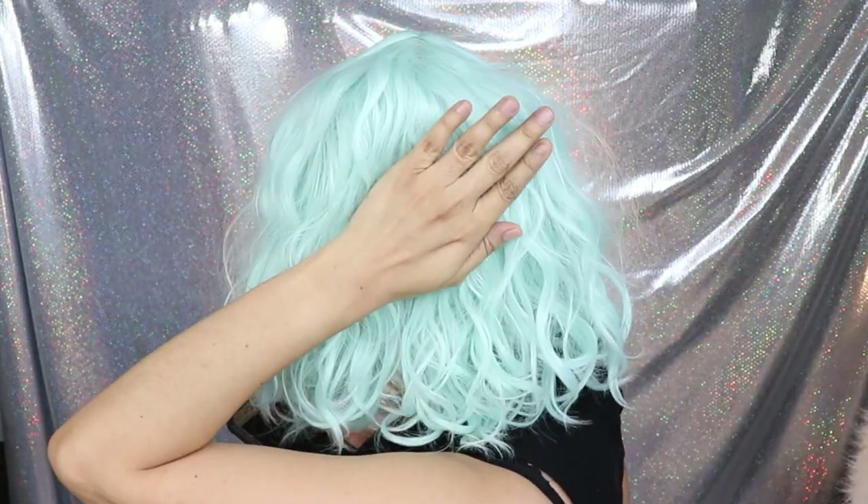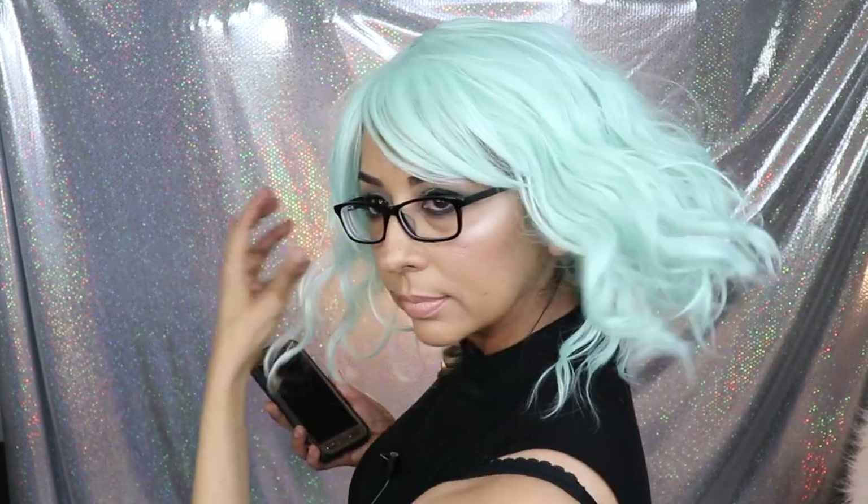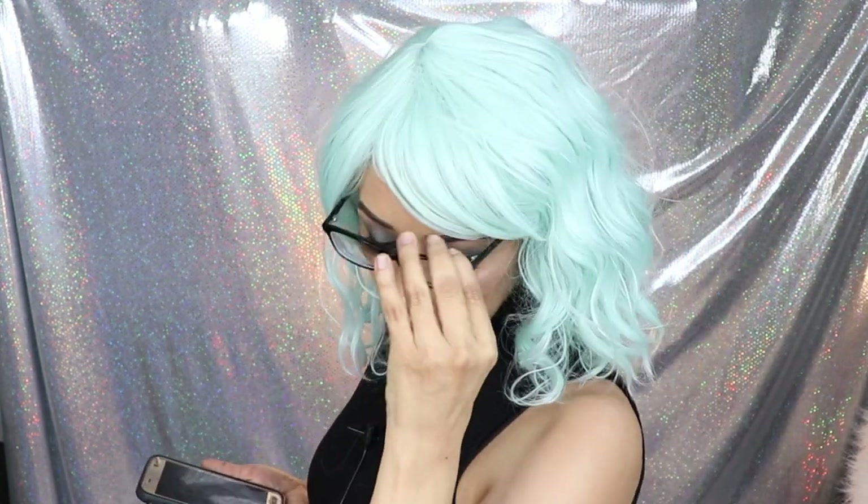I'm gonna be leaving the link to the wig down below in case you guys want to order, because I am for sure gonna order more colors — I'm in love with this wig. I watched Dulce Candy's video and she bought the same wig, so Dulce Candy made me buy this. I'm gonna be rocking this hair pretty soon; I don't care what anybody says, I'm just gonna wear it.